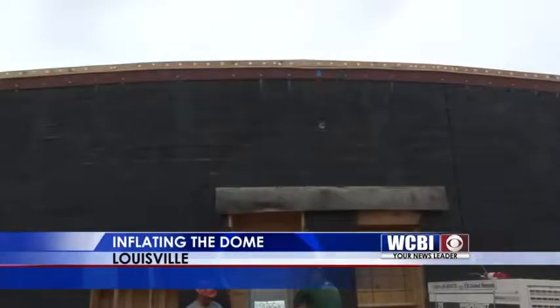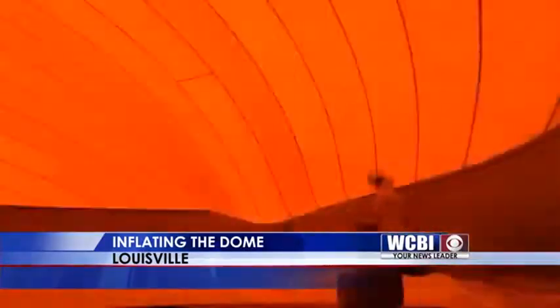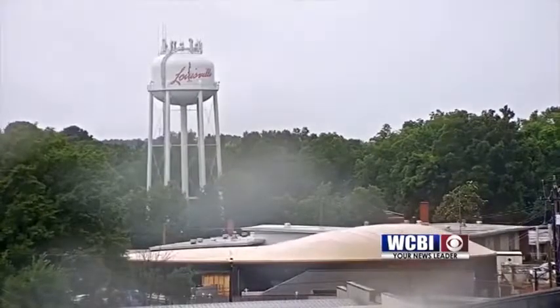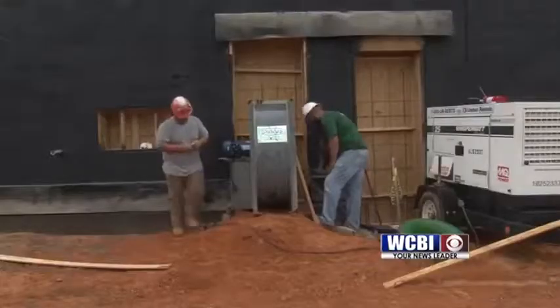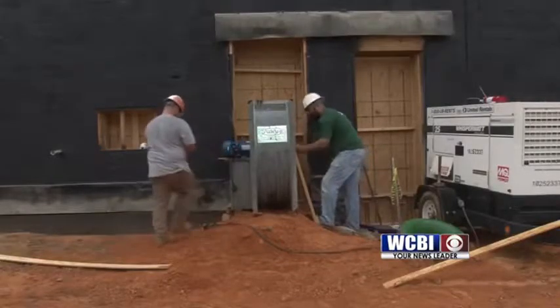The storm shelter in Louisville is a step closer to being complete. WCBI got some exclusive video of the dome going up earlier today. Fans blew life into the dome top while battling the late morning rain. Our Alpha Insurance guy cam in downtown Louisville, Mississippi caught the action from up high.